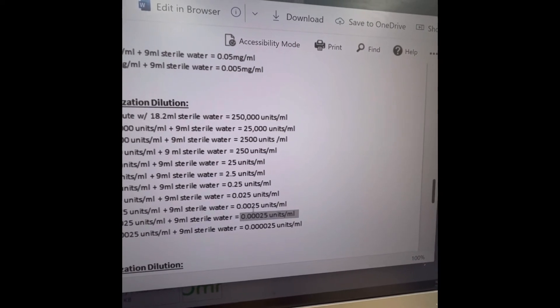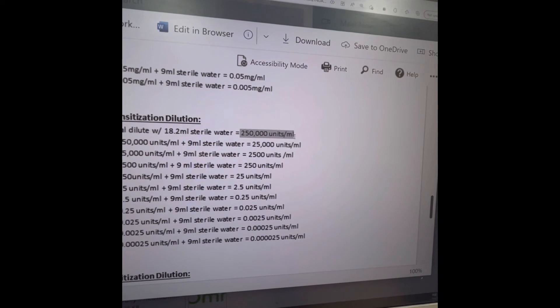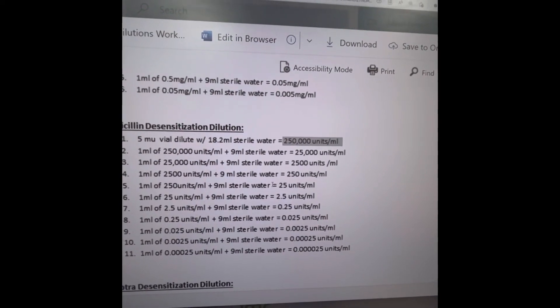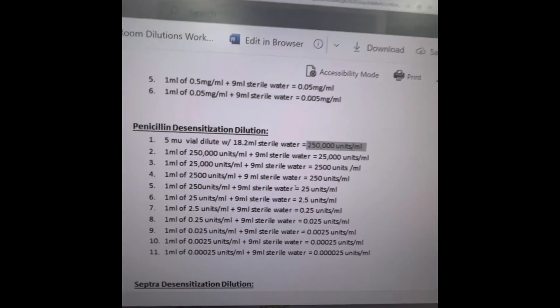The patient gets the smallest dose first, then slightly bigger, then bigger and bigger. If they tolerate all those escalating doses, they are ready to receive the 2.4 million unit intramuscular injection of penicillin benzathine. It's going to be a busy day in the IV room making all of these, and I'm just happy to be part of the solution for this pregnant woman to get her treatment.